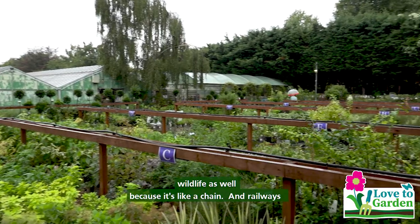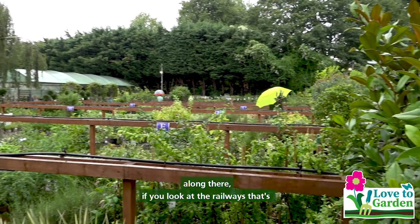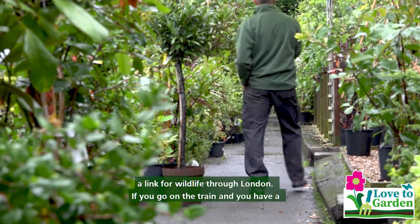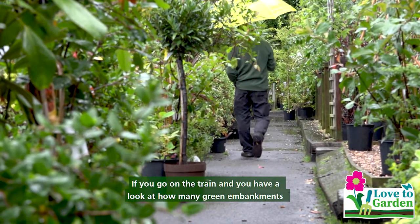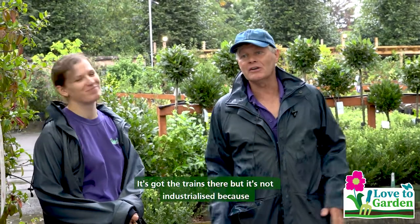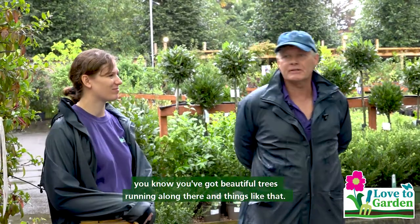It's like a chain — and railways along here. If you look at the railways, that's a link for wildlife through London. If you go on the train and look at how many green embankments there are with wild lupines and wildflowers growing, it's got the trains there but it's not industrialised, because you've got beautiful trees running along here and things like that.